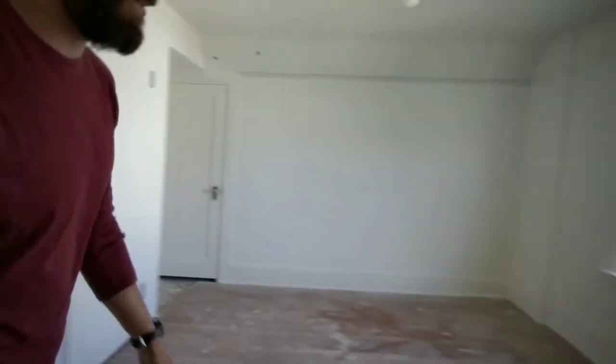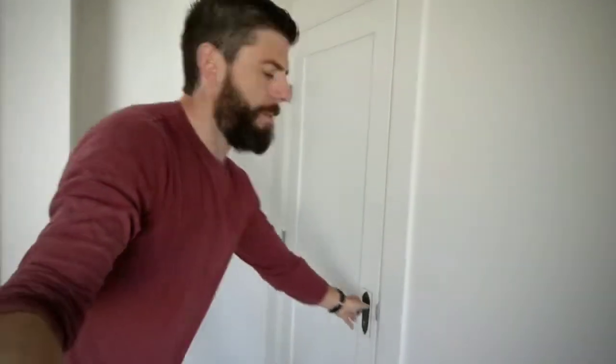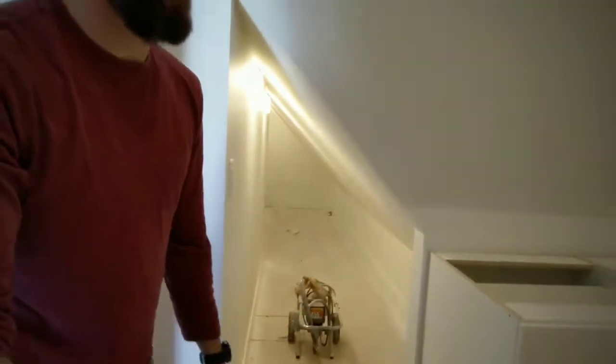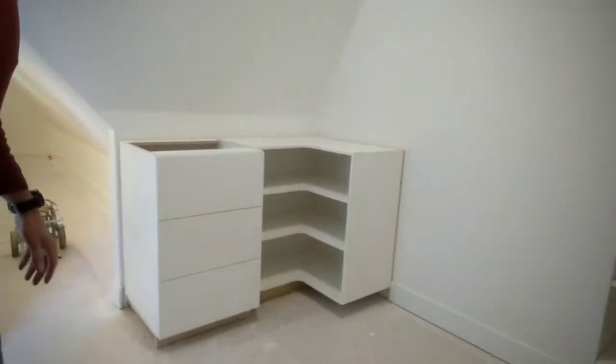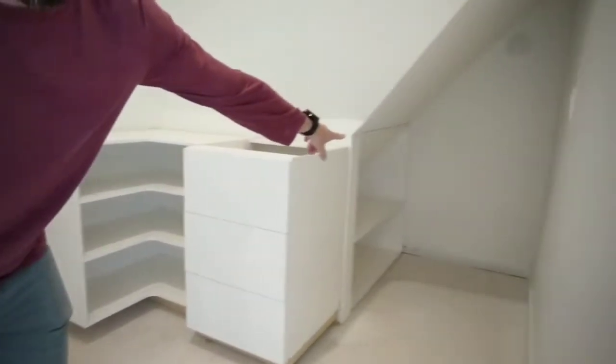All right, time to go upstairs. You can see the beautiful gold — all the casings on the doors are all done. We're going to go into our bonus space — this is the bonus space and we've started getting cabinetry in here because this is going to be a closet. Trying to make this as usable as possible.